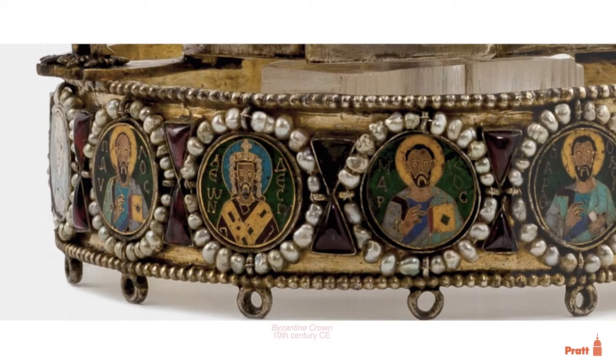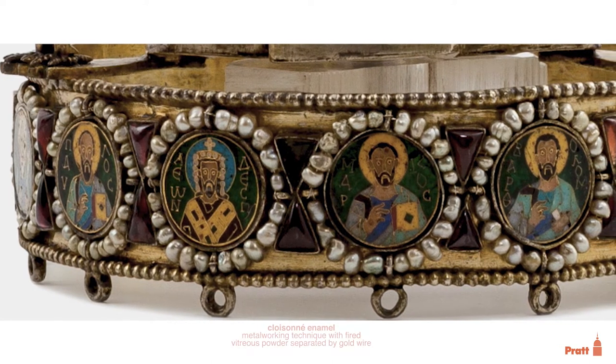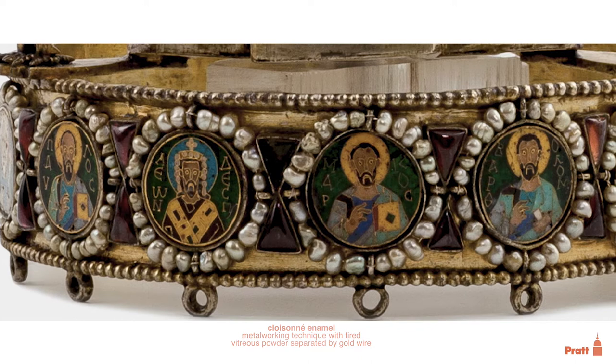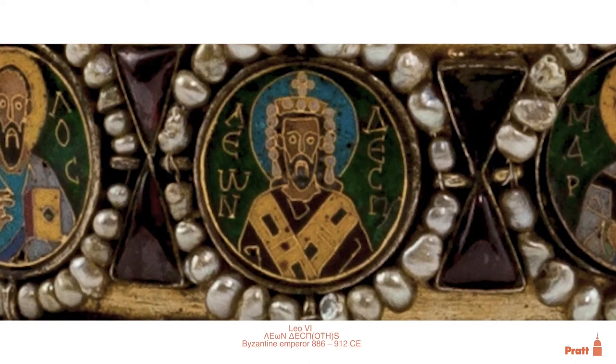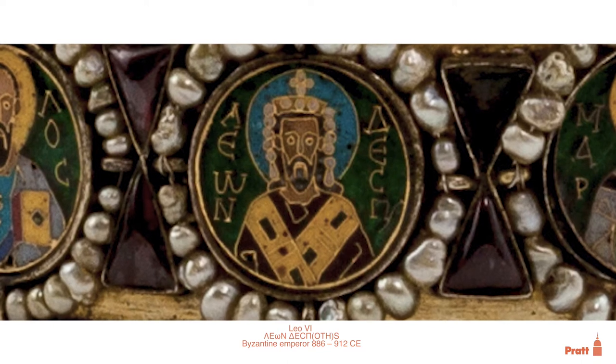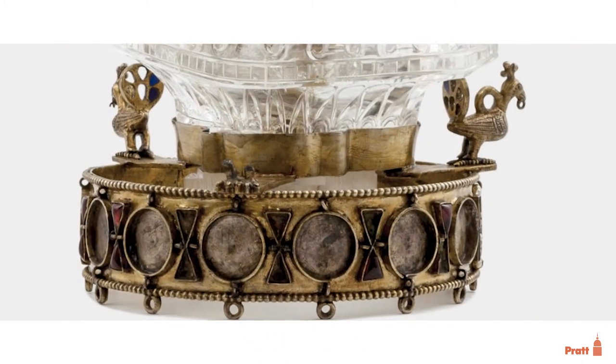What is now the base was a Byzantine crown, with seven cloisonné enamels of saints and a Byzantine emperor. The emperor is Leo VI, so we know that this piece dates to the 10th century. Although there are spaces for 14 enamels, seven of them are lost.